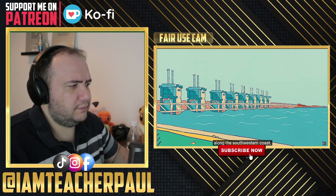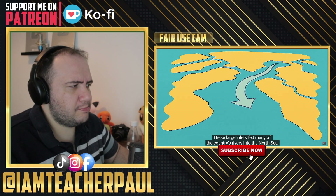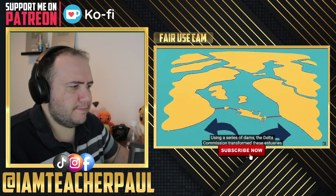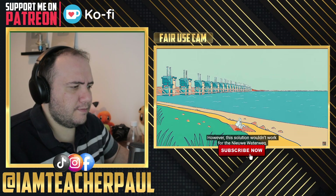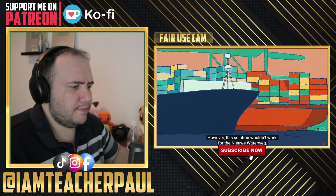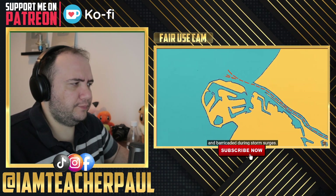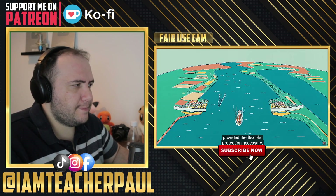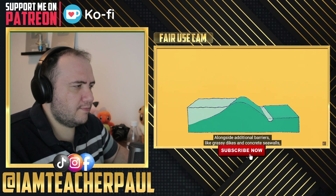Accomplishing this goal required various infrastructure projects along the southwestern coast. The first line of defense was to dam the region's flood-prone estuaries — large inlets that fed the country's rivers into the North Sea. During storms, they allowed floodwater to surge inland. Using a series of dams, the Delta Commission transformed these estuaries into expansive lakes serving as nature preserves and community parks. For the Nieuwe Waterway shipping channel, which had to stay open, the completed Maeslantkering in 1998 provided the flexible protection necessary.